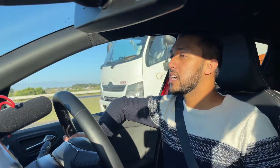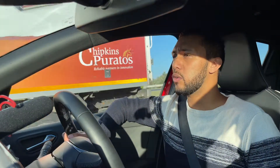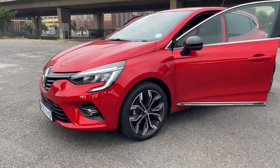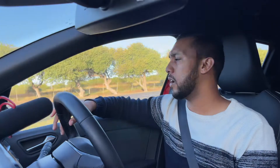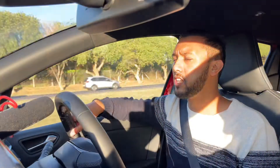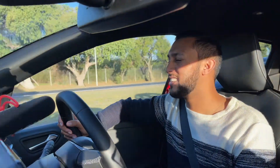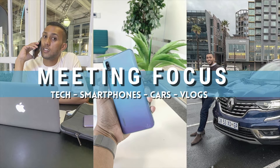I'm driving the Renault Clio 5, the new modernized Clio with more premium finishes. It still falls in the hatch segment, and compared to the old Clio, this one is more elongated. If this is your first time watching, my name is Mohamed Fakir and welcome to my channel.